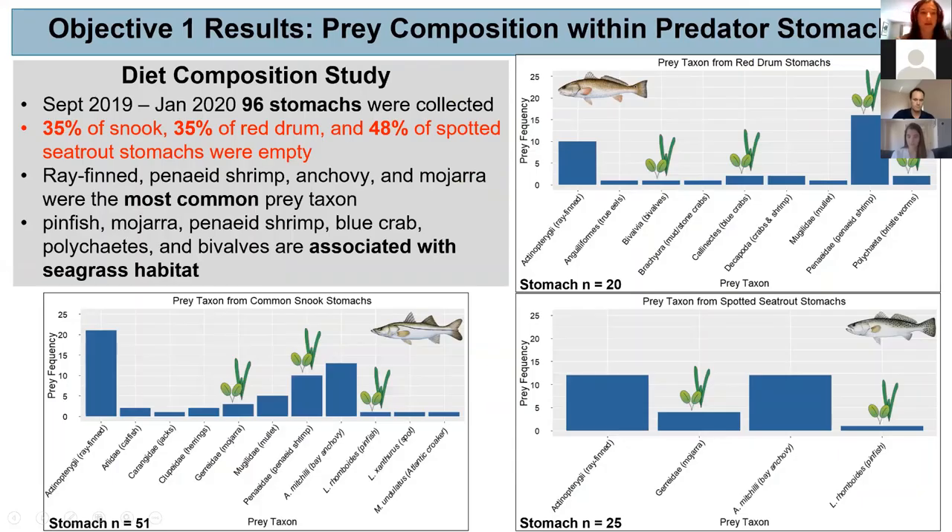Moving into the results of my first objective — beginning September 2019 through January 2020, we collected 96 stomachs in total: 51 were common snook, 20 were red drum, and 25 were spotted sea trout. Of those stomachs collected, 35 percent of snook and red drum, and 48 percent of spotted sea trout stomachs were empty. These graphs show prey frequency within predator stomachs for each of the predators, with prey taxon on the x-axis and prey frequency on the y-axis.